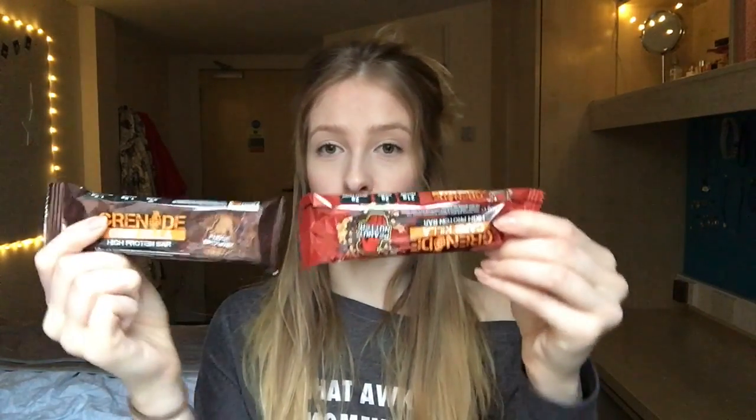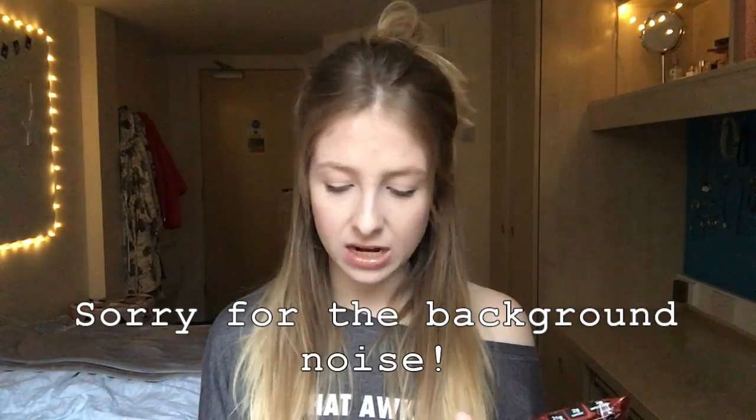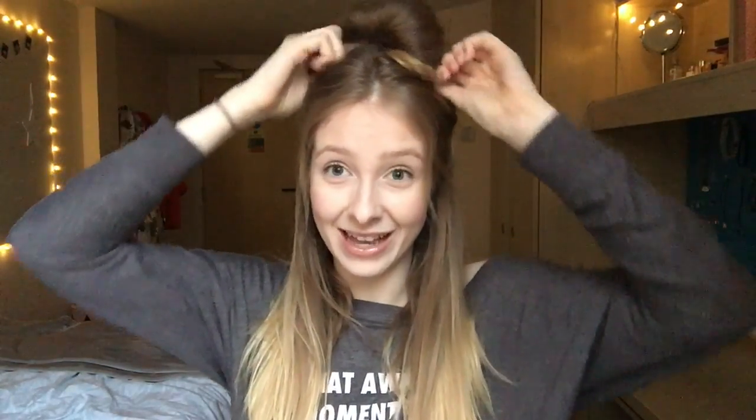These are Grenade protein bars — currently I've got peanut nutter and fudge brownie. I really, really like these. I put them in the microwave and melt them a little bit so they're like a pudding. It's just good to get your protein up and I can't not have something sweet after dinner. I save some calories for the end of the day, have one of those, it ups my protein and they're really tasty. I want to try some others like Quest bars too. If you have any recommendations for protein bars or health bars, please let me know.